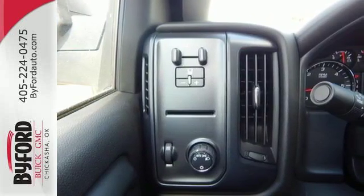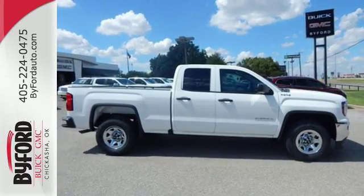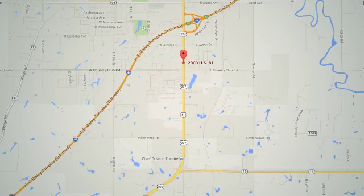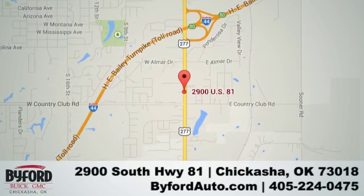Elevate your expectations of comfort, durability, and capability with this tough truck. Put it to work today. Nobody treats you better than Biford. Stop in and see us today at 2900 South Highway 81, or give us a call at 405-224-0475.